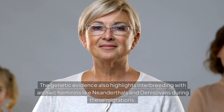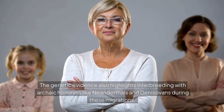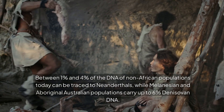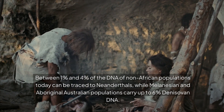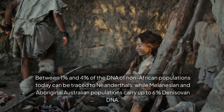The genetic evidence also highlights interbreeding with archaic hominins like Neanderthals and Denisovans during these migrations. Between 1% and 4% of the DNA of non-African populations today can be traced to Neanderthals, while Melanesian and Aboriginal Australian populations carry up to 6% Denisovan DNA.